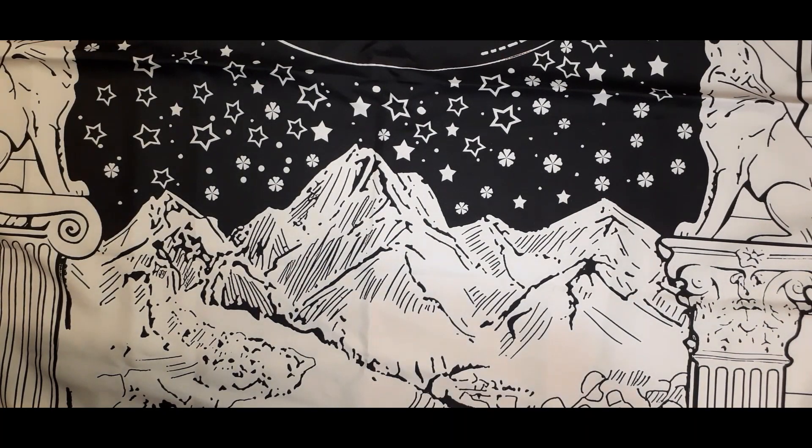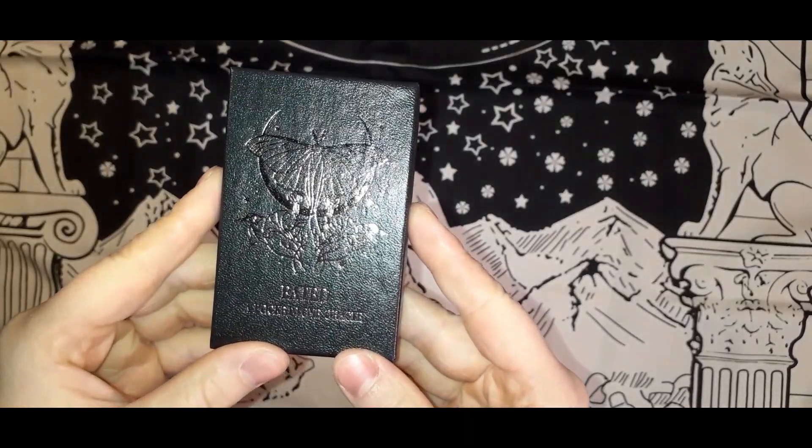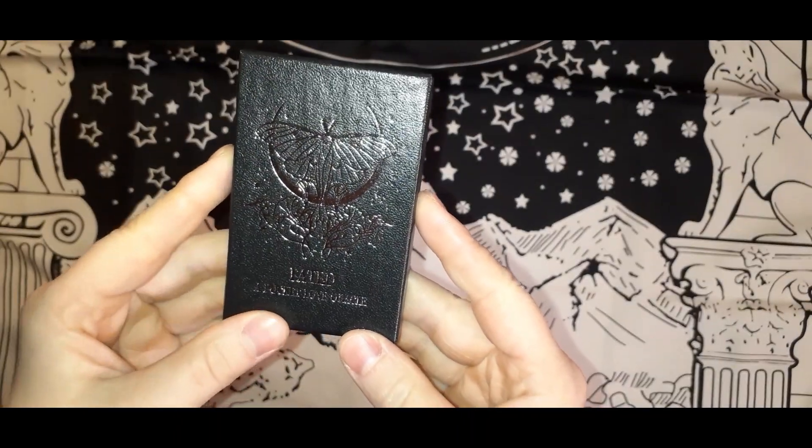Hello my loveys and welcome back to Sondering Tarot. We're going to do a quick flip through of an indie deck that arrived today. I'm filming this on Friday the 13th and as luck would have it, the deck that arrived in the mail all the way from the United Kingdom was the Fated Pocket Love Oracle.